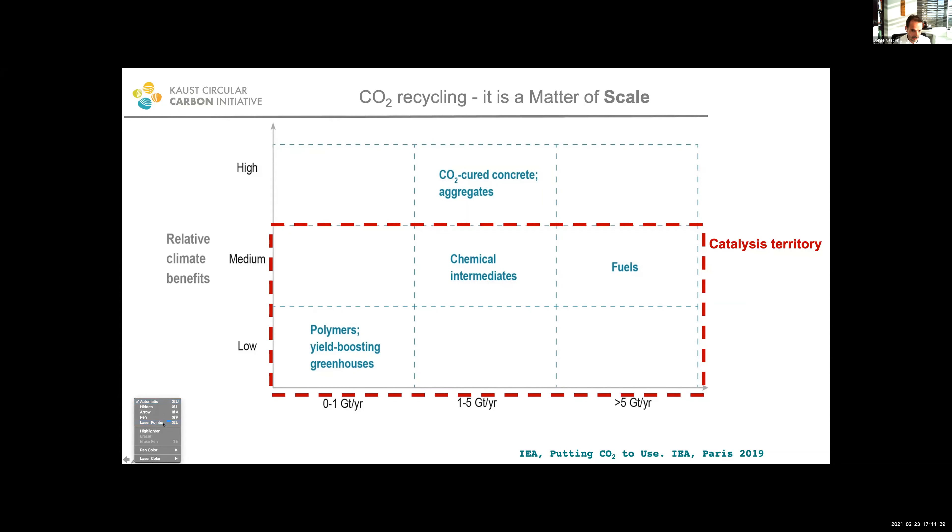There is quite a lot of work devoted to the transformation of carbon dioxide into polymers. This is a fantastic business from a business point of view. However, the impact that polymers derived from CO2 are going to have in the whole issue of CO2 utilization is not going to be big — it's a niche market. If we move towards the right in this graph made by the International Energy Agency, you will realize that using CO2 to cure concrete can have a very high impact in terms of climate benefits and can reach five gigatons of carbon dioxide sequestered per year.